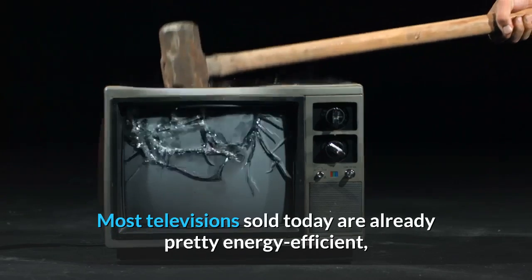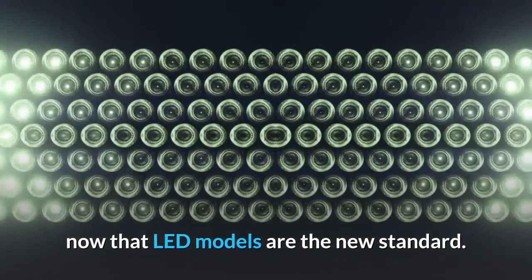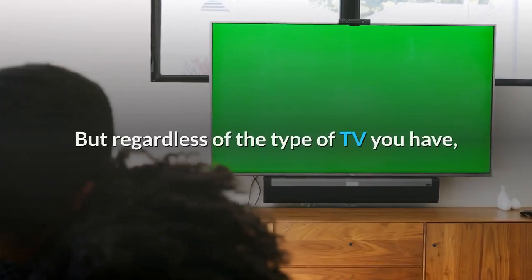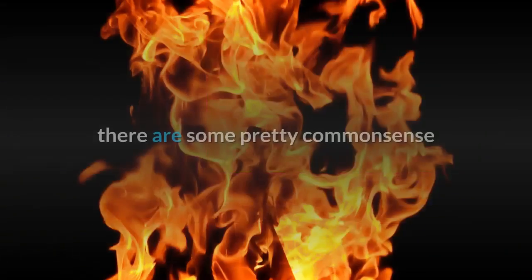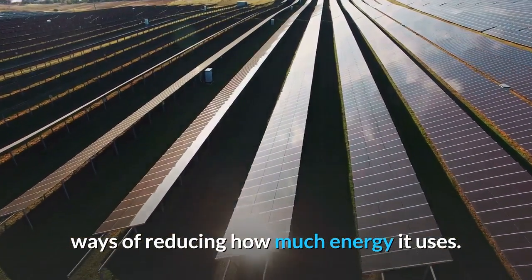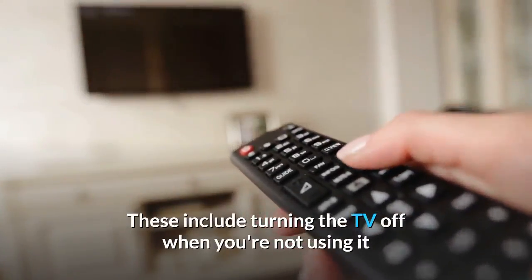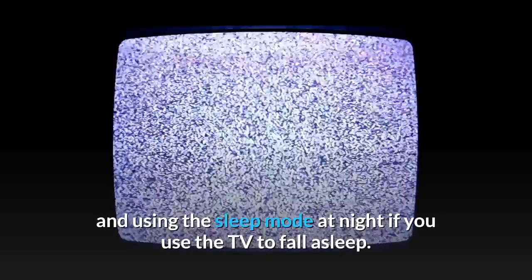TVs: most televisions sold today are already pretty energy efficient now that LED models are the new standard. But regardless of the type of TV you have, there are some common sense ways of reducing how much energy it uses — these include turning the TV off when you're not using it and using the sleep mode at night if you use the TV to fall asleep.